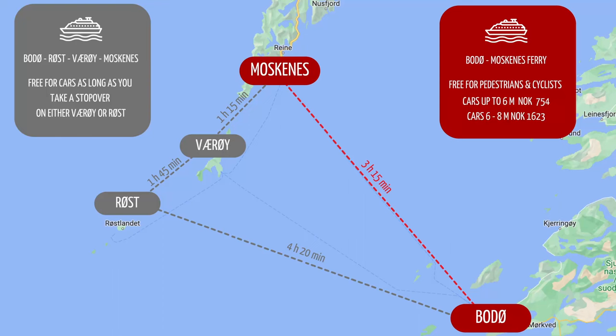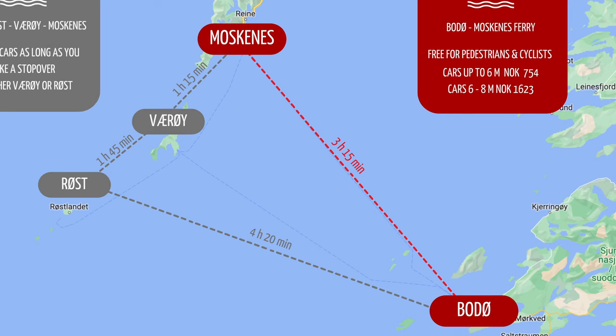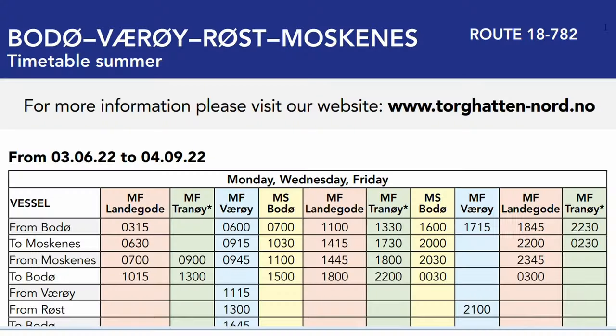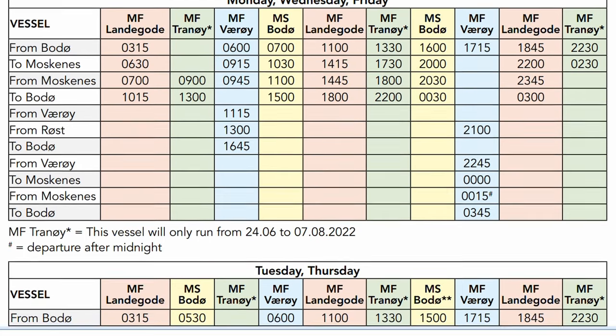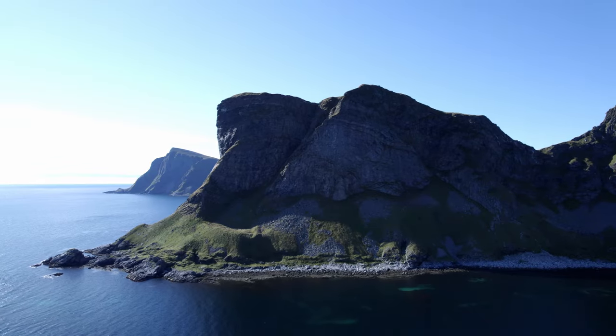You can choose from two different routes when sailing between Bodø and Moskenes. We have the direct ferries that sail up to eight times daily in the summer, with a travel time of between three and four hours. You can also take the longer route via Røst and Værøy — so the route would be Bodø, Røst, Værøy, Moskenes — which sails up to four times a day in the summer and takes about seven hours. There is a different schedule for the summer months, approximately June 3rd to September 4th, and the rest of the year when there are fewer departures.